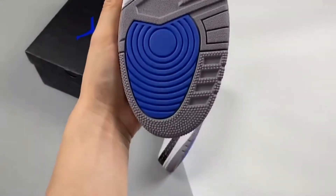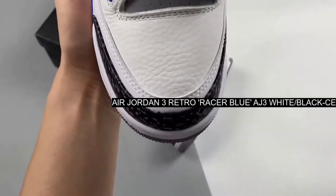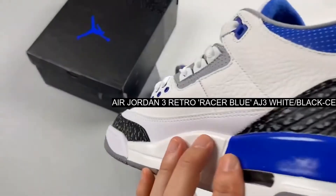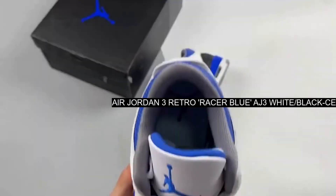Manufacturer SKU: CT8532-145. Release Date: July 10, 2021. Nickname: Racer Blue. Gender: Men's. Colorway: White, Black, Cement Grey, Racer Blue.